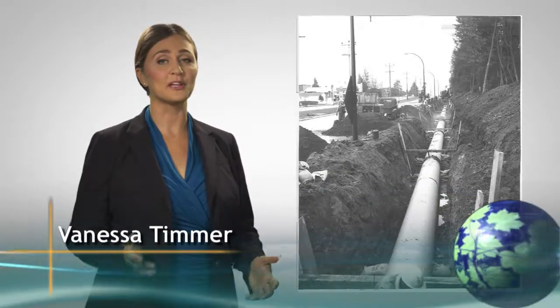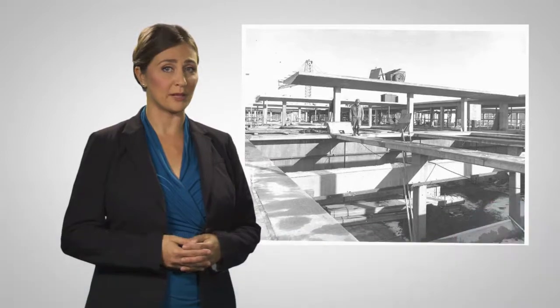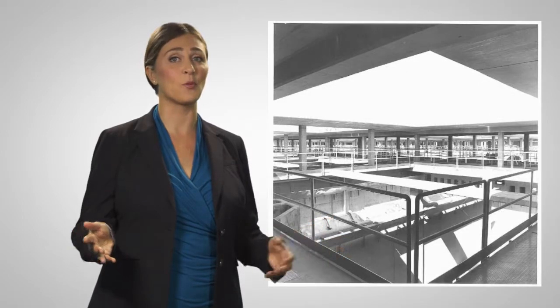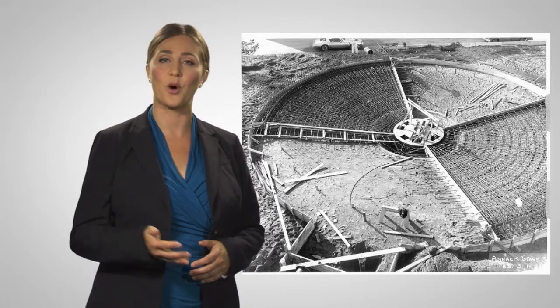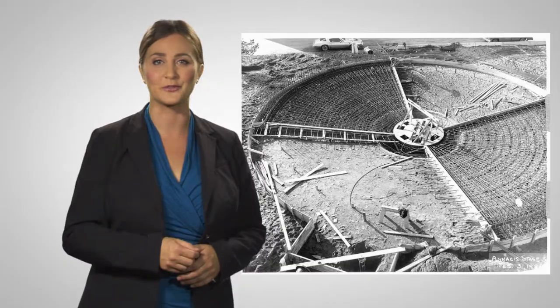Welcome back to the Sustainable Region. Today we're looking at Metro Vancouver's wastewater systems. The Annacis Island Secondary Treatment Plant is an important piece in the region's overall sewage treatment infrastructure, handling approximately 175 billion liters of wastewater every year. To see how it turns sewage into water that can be released back into the environment, let's take a tour of the facility.